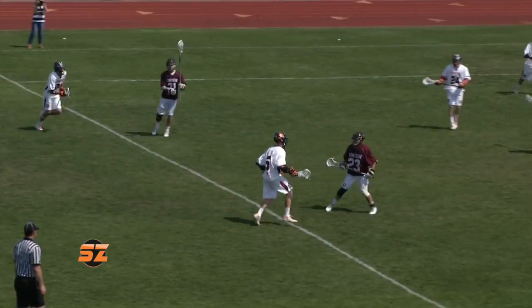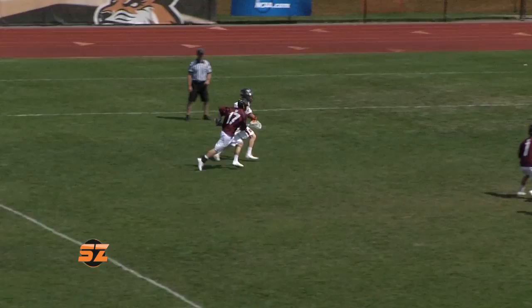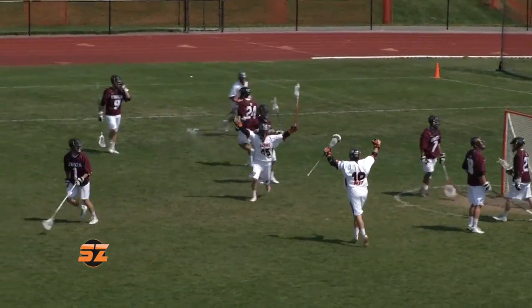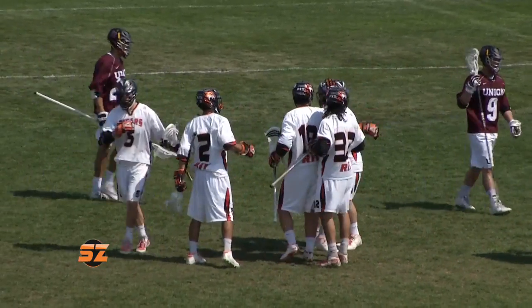But RIT would respond in the fourth. Brad Gilley scores unassisted to tie the game at 9. With the final minute of regulation still tied, Alistair Warren finds Ryan Lee for the game winner. The Tigers survive and advance to the NCAA quarterfinals with a 10-9 victory over the Dutchmen.